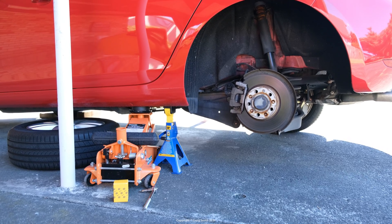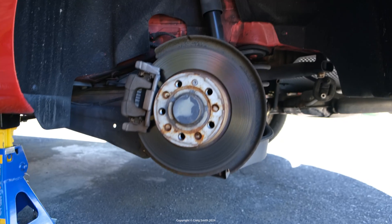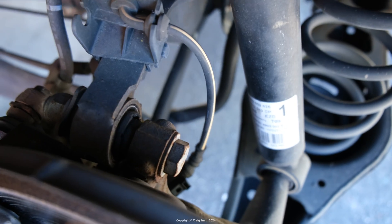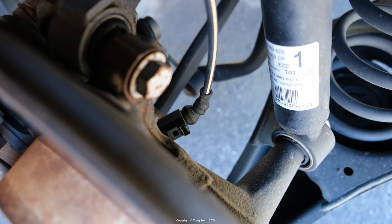So the suspicion was something definitely wrong with the rear left sensor, but it could also still be an electrical problem with the module or the wiring to the sensor. So it would be nice to be able to check. Here's the car jacked up and the wheel off.